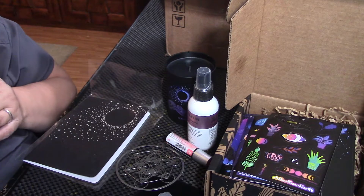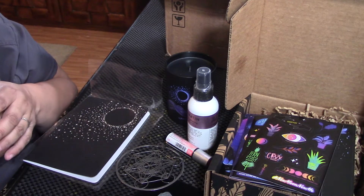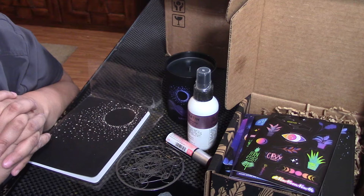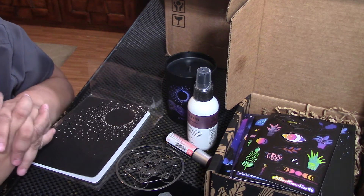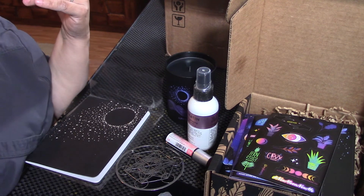Check out the link in the description below. This is Lunarly — this is my only box and I love it. I'm assuming that in September they will have a plant, so if you're going to get it, get it soon so you can get a plant. Anyways, I love you guys so much. Please like, comment, and subscribe. I'll talk to you soon. Bye.